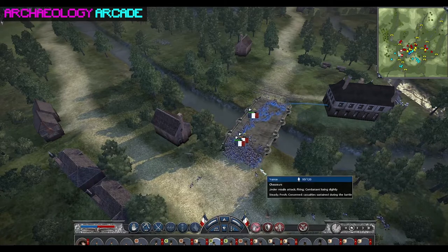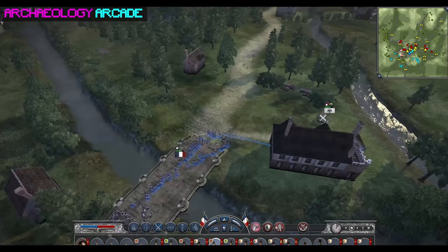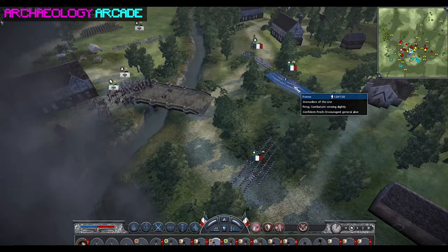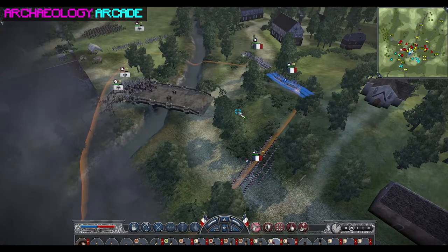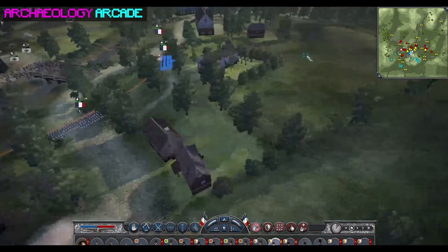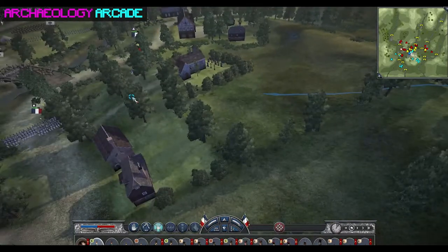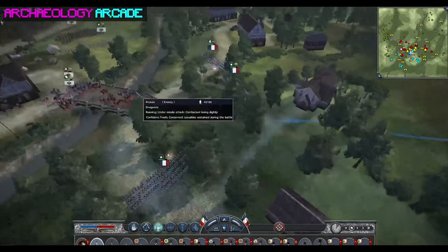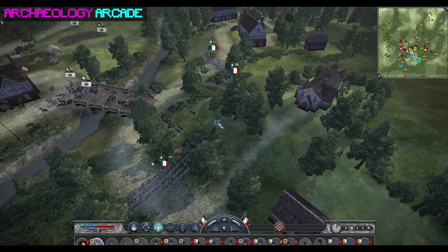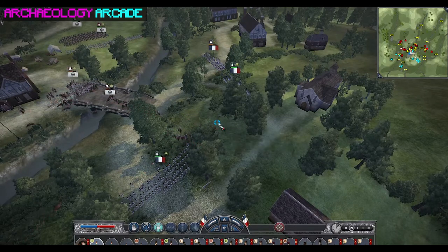Toward the center of the battlefield it gets trickier to reconstruct lines of fire because the tide went back and forth repeatedly. Back in the game, Mike notes they're watching a lot of fire coming from buildings, which challenges the common image of Napoleonic battles as taking place in big empty fields. He asks Henry if archaeologists find evidence of building damage at these battlefield sites.